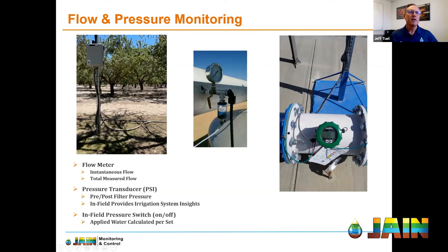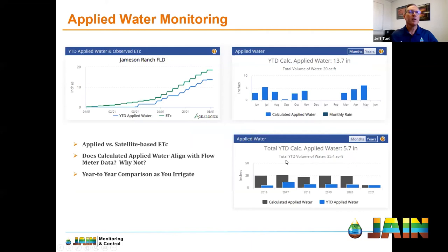A pressure transducer sitting at a filter station gives actual PSI values. Pre- and post-filter pressure transducers are important for looking at pressure differential, and they can tell you a lot of different things about your field and what's going on. Managing water using this information is really helpful during drought periods.